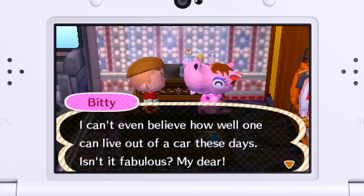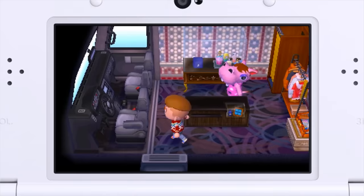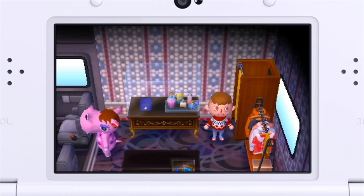One can live out of a car these days — isn't it fabulous, my dear? So her bio says Biddy is the center of the scene no matter where she goes, and with a van full of designer goods the campground is basically her runway. What is this thing? Oh, a dressing room — I bet. I wish I could go in there. All right Biddy, I'm gonna go get changed so no peeking.